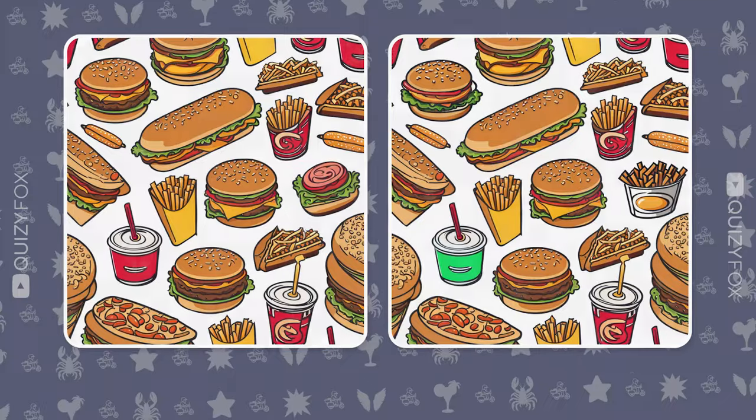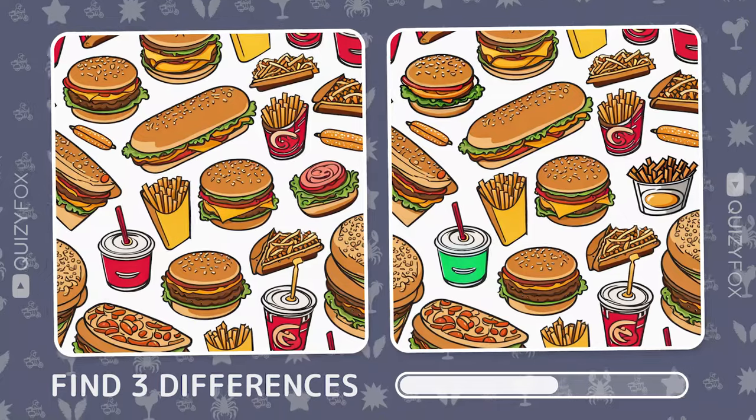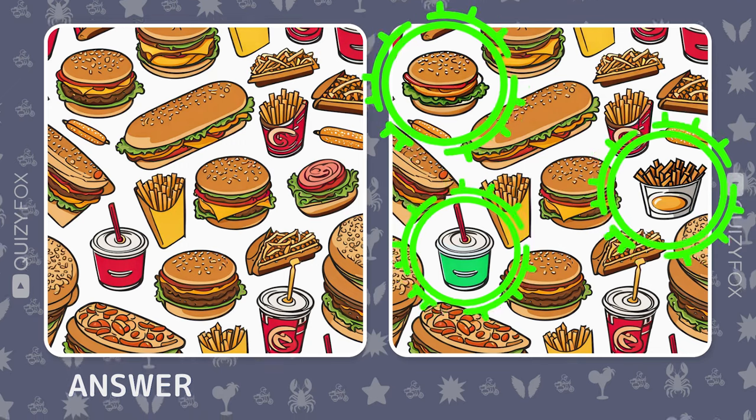Take a breather. Find three differences in this image. Eagle-eyed — spot on.